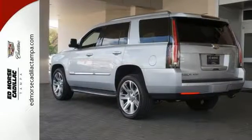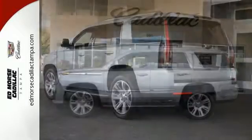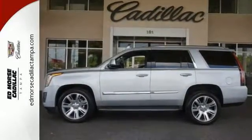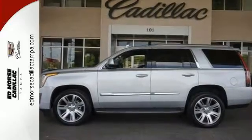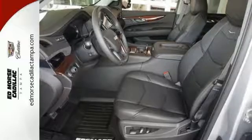The luxurious interior is rich with features including the heated and cooled front seats, heated second-row seats and a heated steering wheel. The adaptive remote start, surround vision and Cadillac CUE with embedded navigation pamper you.